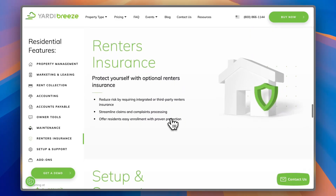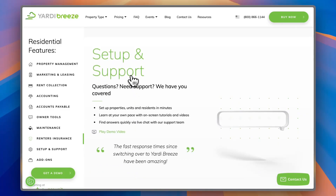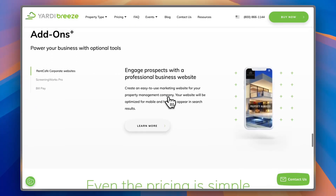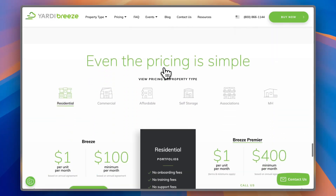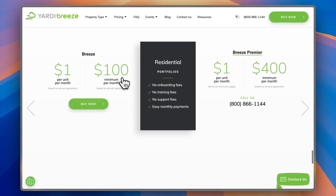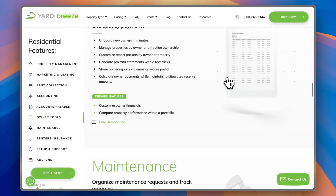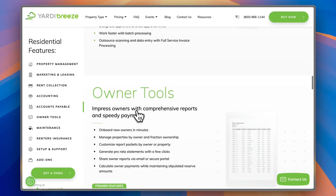You also get renter's insurance, and setup and support is pretty easy — you can contact their support 24/7 if you need anything. There are also some add-ons available if you're interested. For pricing, you have two plans: the Breeze plan starts at a minimum of $100 per month plus a minimum of $1 per unit per month, and the Breeze Premier plan starts at $400 per month minimum plus $1 per unit minimum. As you saw in the features, many categories include Premier-exclusive features, which is pretty cool.